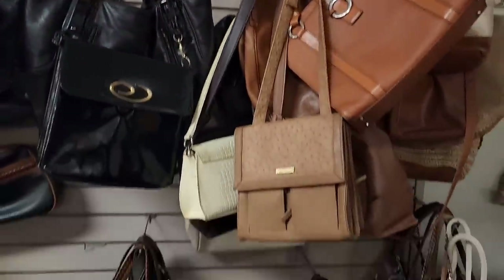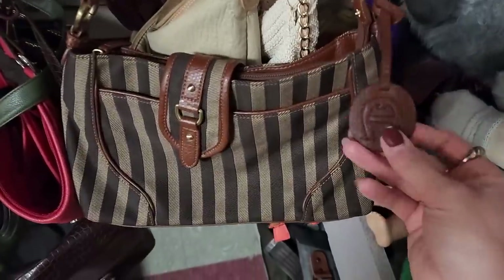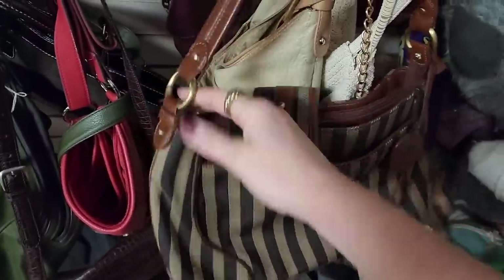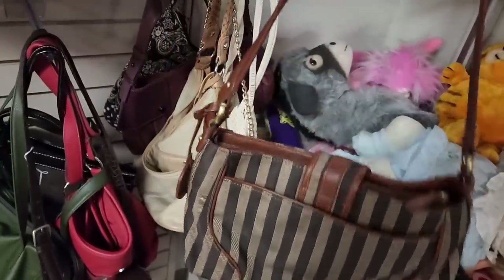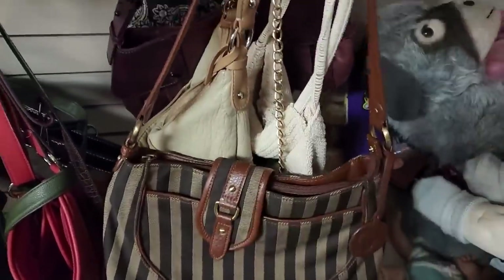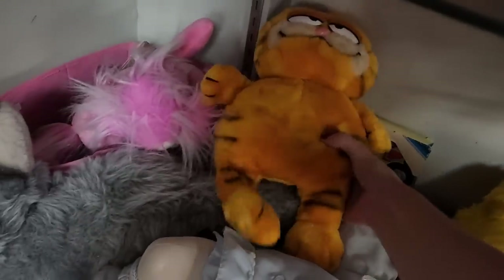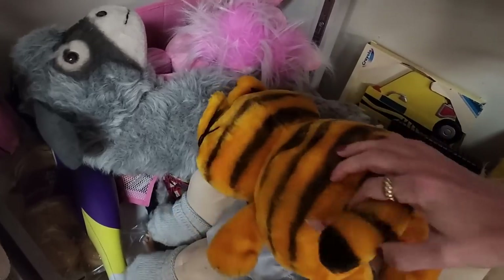Here are all the purses — only $3.50. I like this one, it's very nice and a nice designer, in really good condition. I think I might get that bag for only $3.50. Oh my gosh, I'm distracted by this big Garfield stuffy. I've been looking for one of these for my brother — this looks old too.